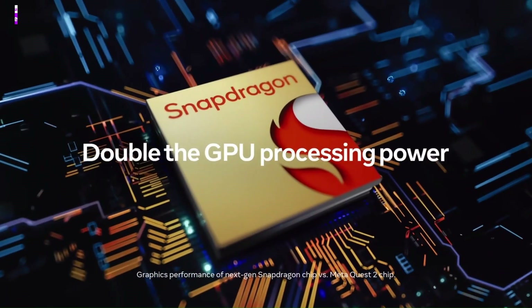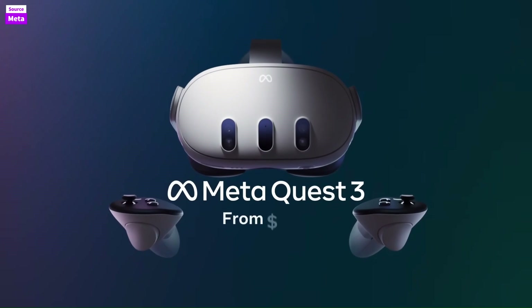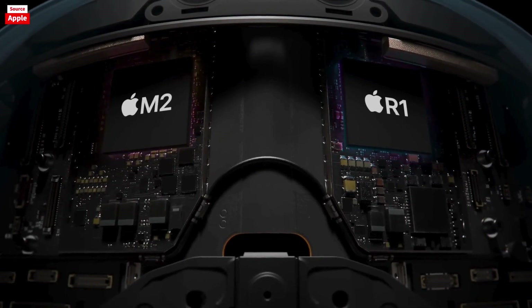While the Quest 3 is lighter and has a simpler setup, the Vision Pro's advanced design, including customizable light seals, aims for a tailored fit, despite some users facing initial fitting issues. Its sleek aesthetics and build quality are also superior.